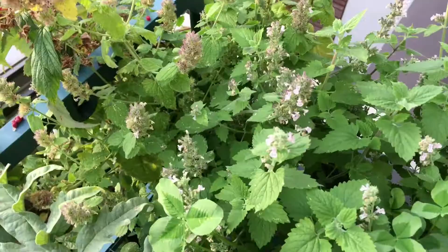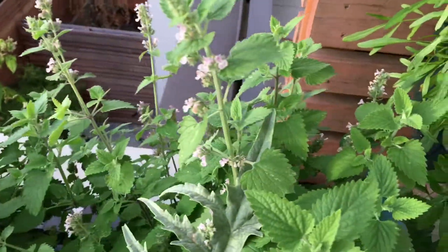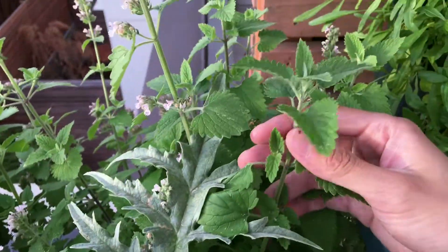Catnips are still growing, a lot of new growth, new flowers. Here's a new growth.